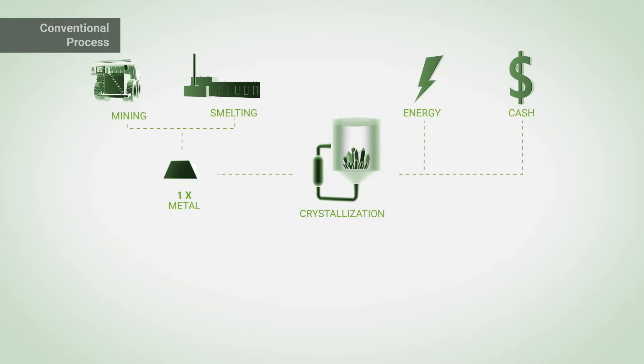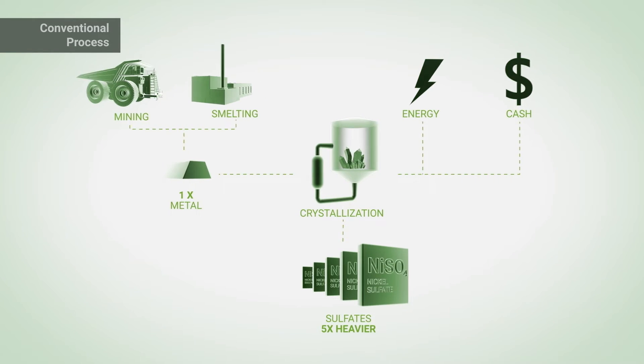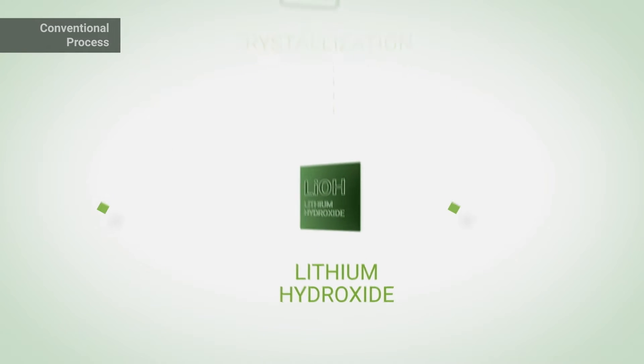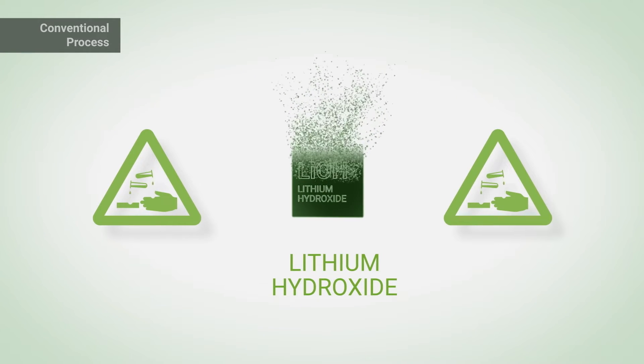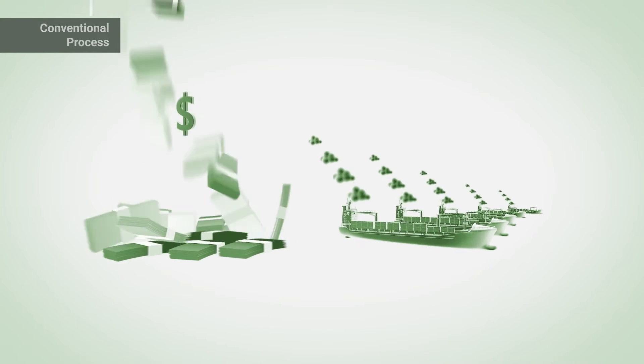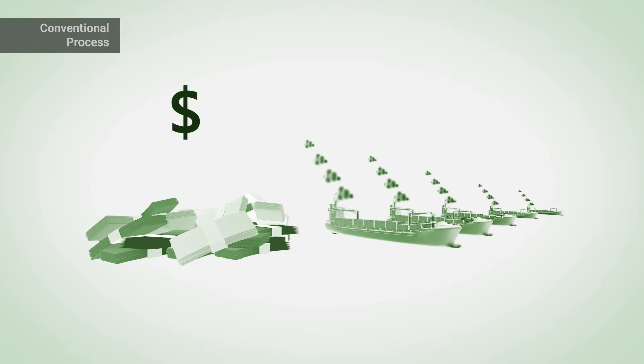Metals are mined, refined, and made into intermediate sulfates, making them five times heavier. Lithium carbonate is converted to hydroxide, making it reactive, corrosive, hard to handle, and short on shelf life. This adds thousands of dollars per ton, energy, logistics, and a serious environmental footprint.